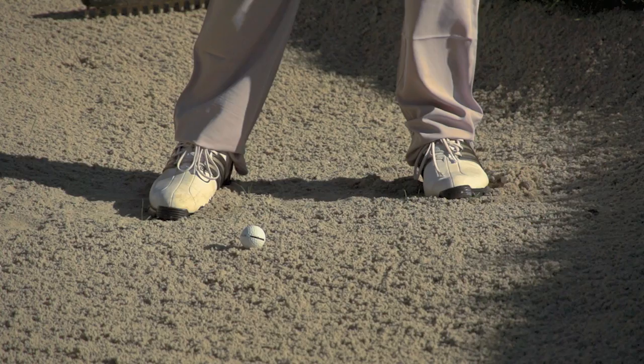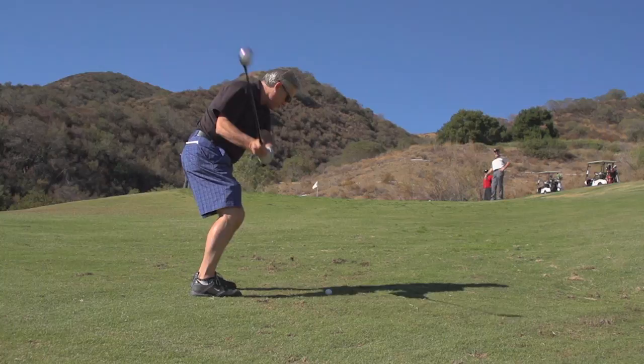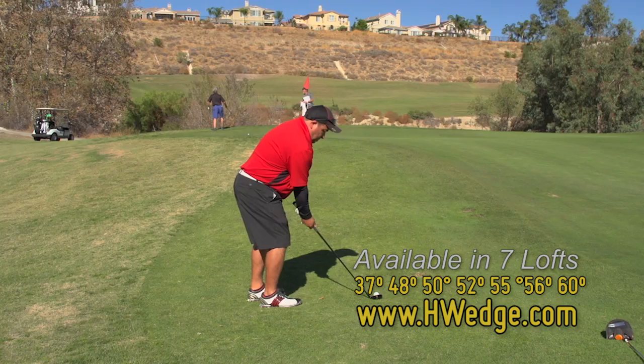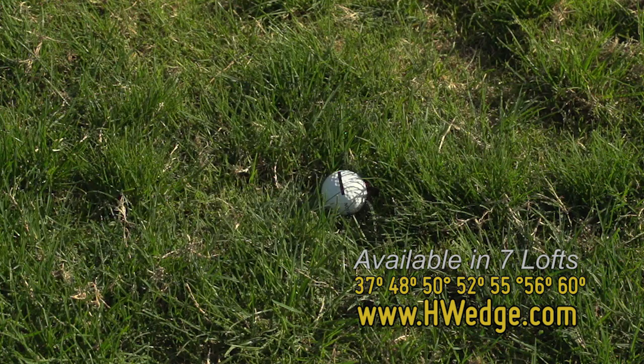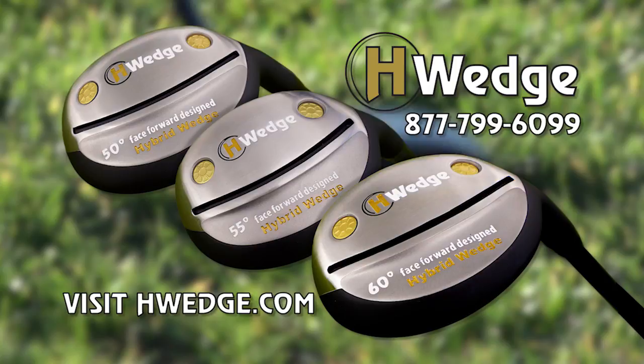Your short game — shots from bunkers or rough around the green — these are the shots that allow you to score and enjoy the game. The hybrid wedge solution from Blackmagic makes all these shots automatic. Use our patented face-forward hybrid wedges to hit perfect approach shots. Hit the ball higher from the fairway, the sand, and the rough. To order your hybrid wedge now, visit hwedge.com or call 877-799-6099.